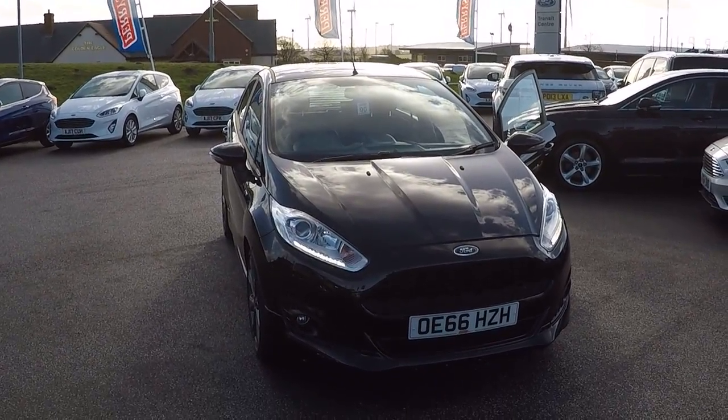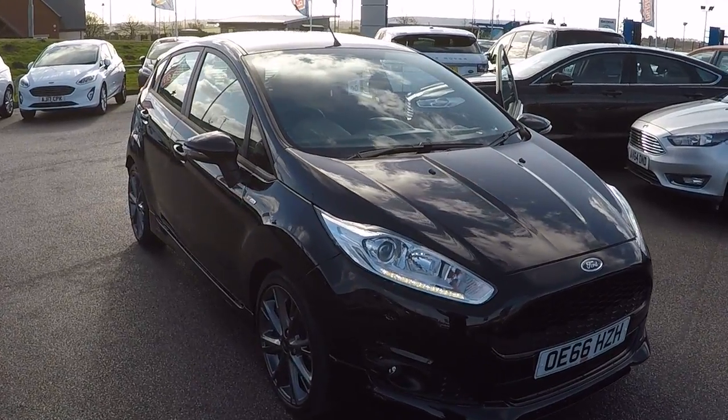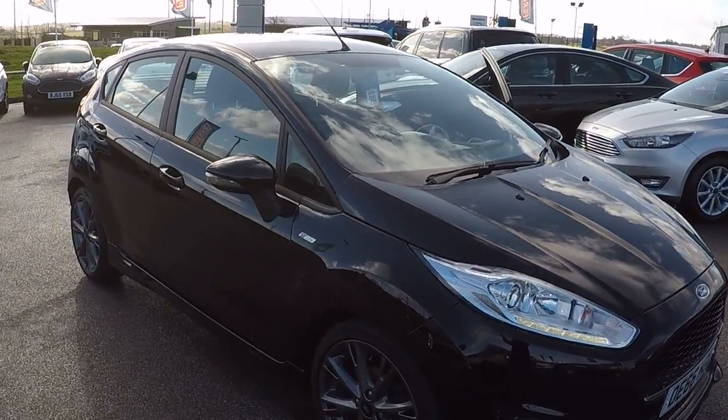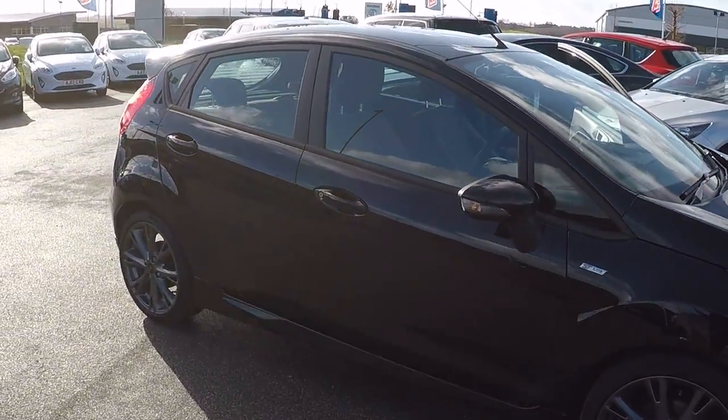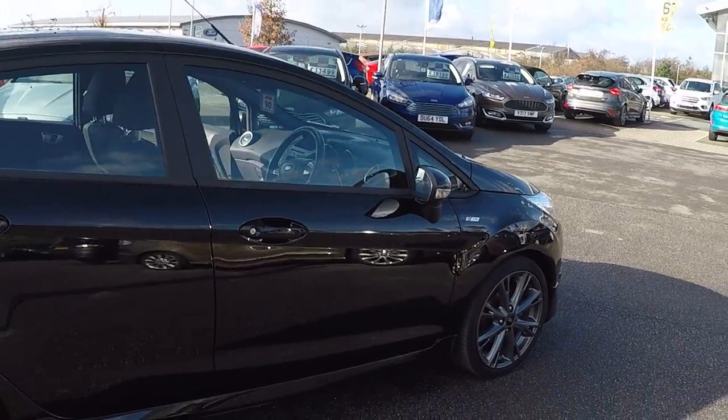Hi folks, Mark Hayes here, Perry's Mansfield. Today's featured car is this gorgeous Ford Fiesta ST Line 1 litre EcoBoost with 140 brake horsepower. It is 5-door, and it also features integrated satellite navigation.